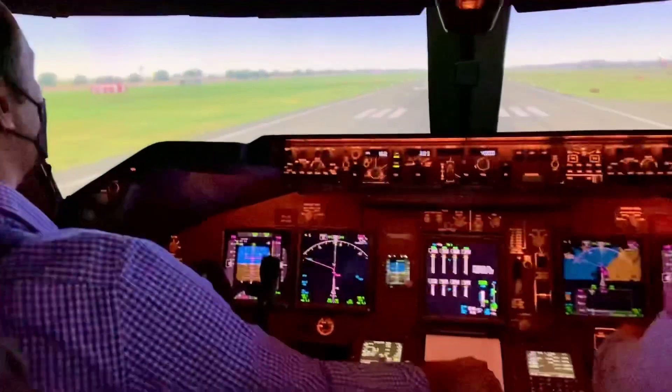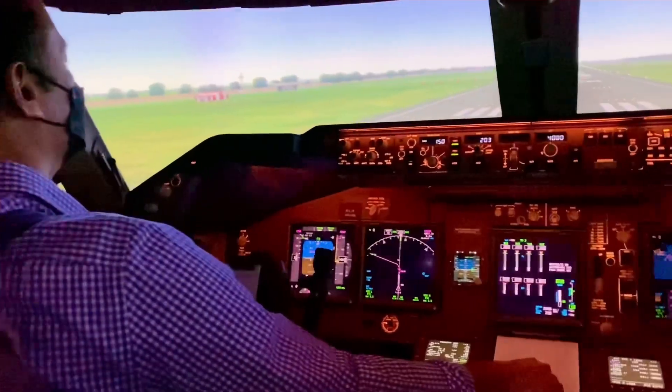Cactus 734, you're clear for takeoff from runway two zero center. The wind is one three zero at ten knots.